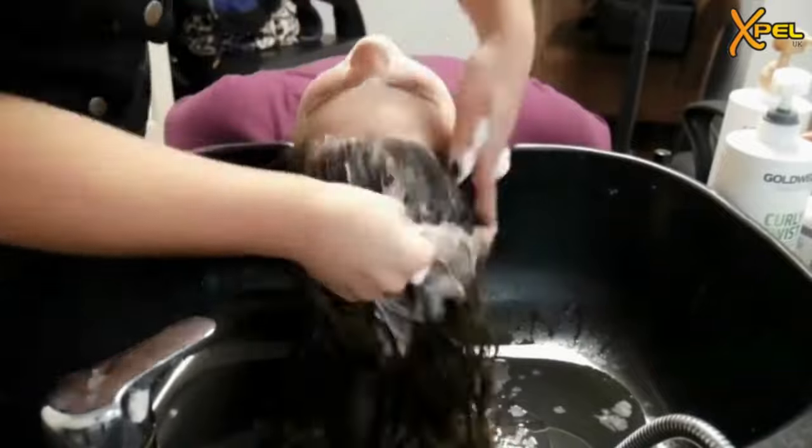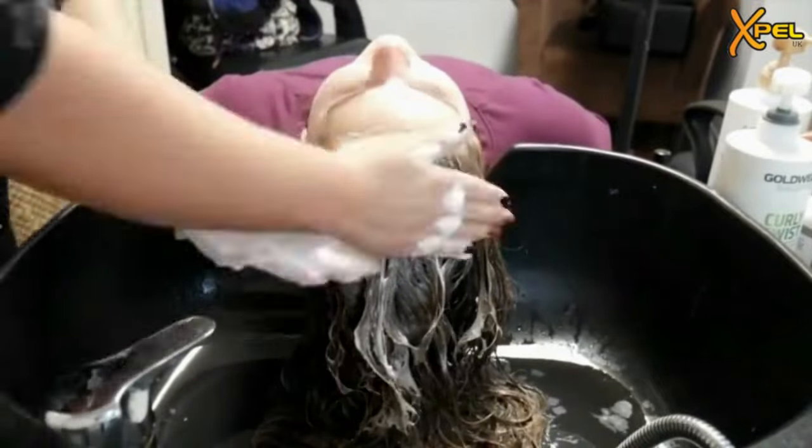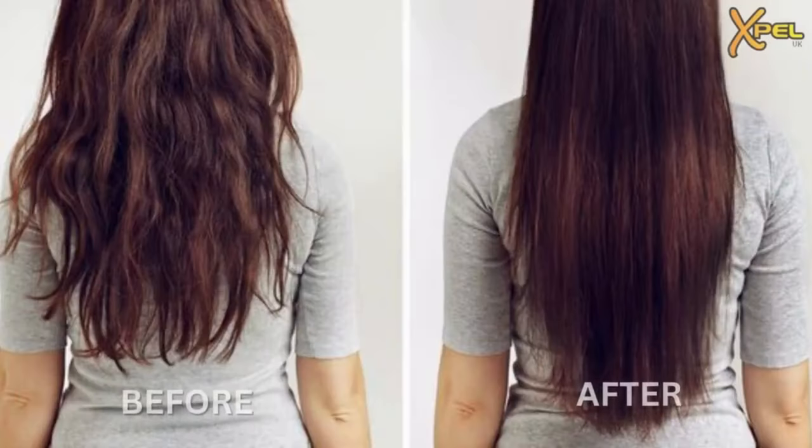Number 2: Lecithin provides a protective coating for shiny hair. Especially dry hair benefits from the presence of lecithin.